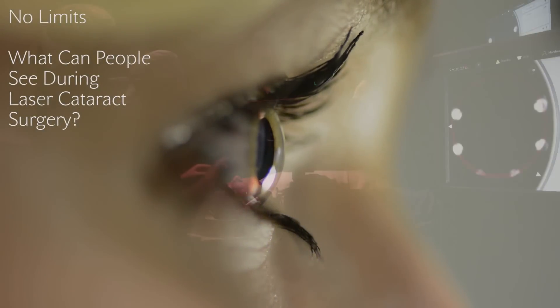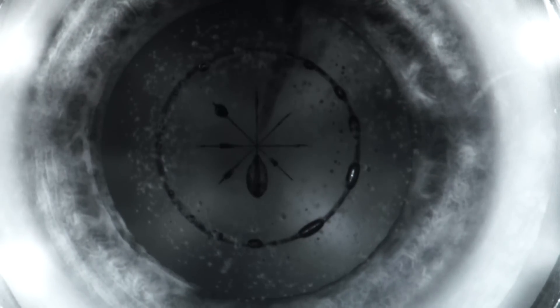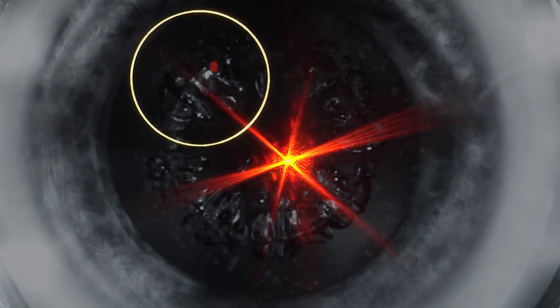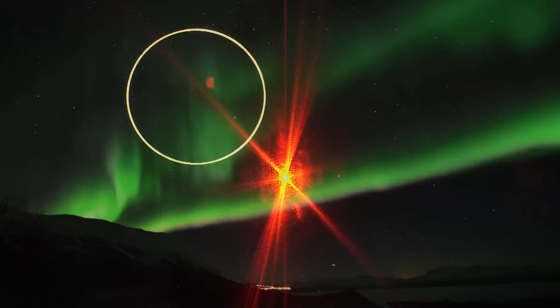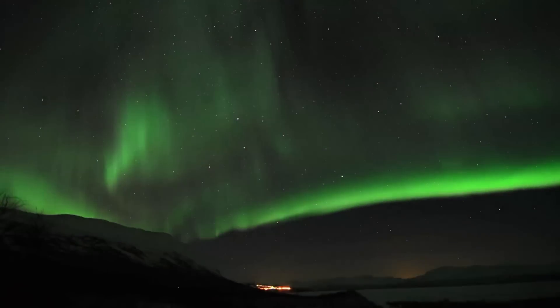What do people see when they have laser cataract surgery? Many people see vivid colours and patterns, a play of light. This is due to the creation of a moving plasma within the eye — the same optical phenomenon as the aurora borealis in the night sky.